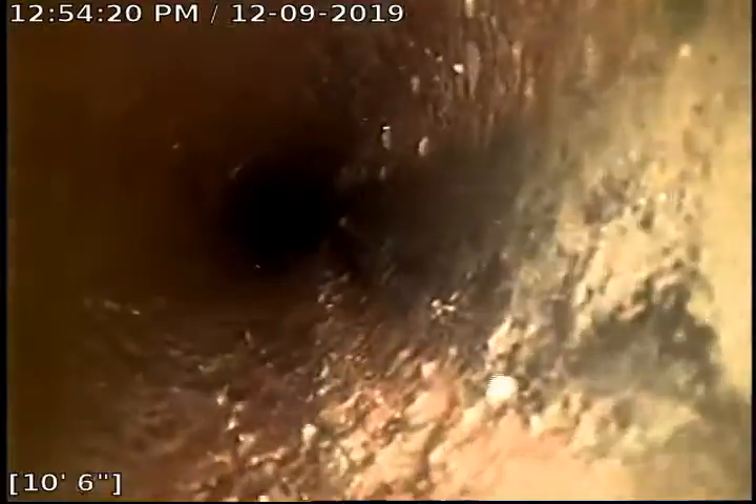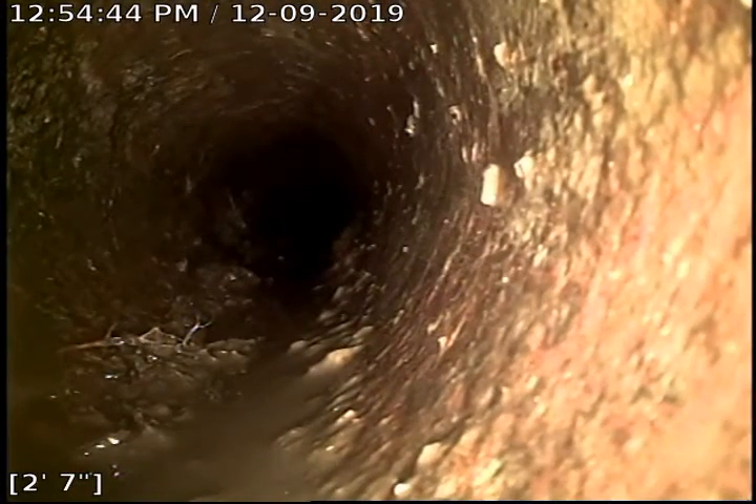This is where it transitions from 4-inch clay tile to 4-inch cast iron. Some more roots right there. Let's start coming out of the clean out we're working at down here in the basement. Once again, this is Joe of Bulldog Gritter, and this will conclude your video inspection. Thank you for choosing Bulldog Gritter today.